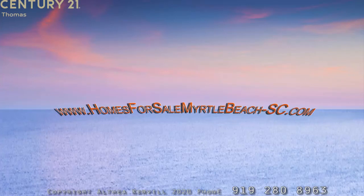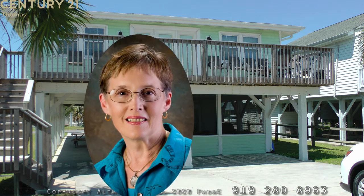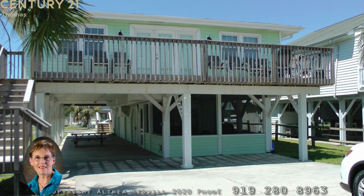Good morning. Welcome to this week's virtual open house. Today our open house is at 3801 North Ocean Boulevard in beautiful Cherry Grove, South Carolina. This is Penny Kervel, your North Myrtle Beach Realtor, with today's virtual open house.